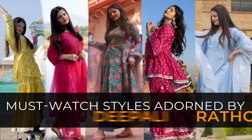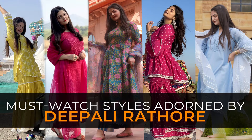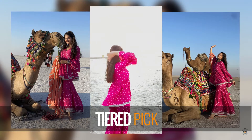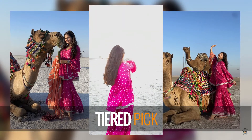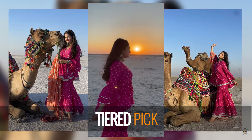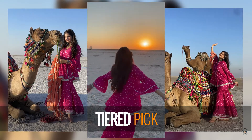This season, look towards the Pali Rathor's style that is equal parts breezy and stylish. Crafted in cotton silk, this gota embellished number comes with Bandhani Sharara and makes a dramatic statement at all times.